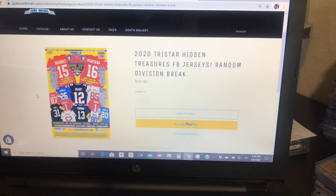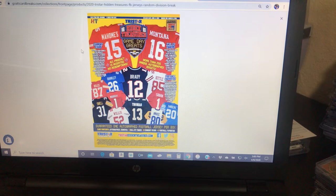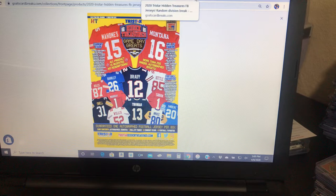These are random divisions — $20 a spot for a random division. You can see some of the names on there: Mahomes, Brady, Thomas, Elliott, Hall of Famers like Bradshaw, Tim Brown, Butkus, Jim Kelly, Dorsett, Montana, Rice, Barry Sanders, Emmitt Smith, Saquon, Kyler Murray, and tons of other people too.